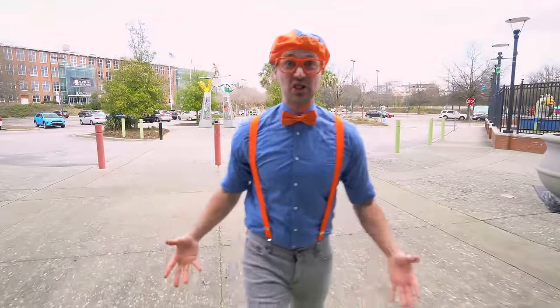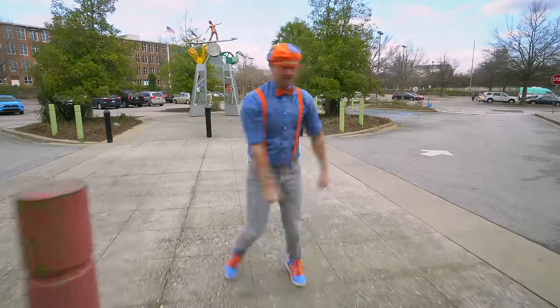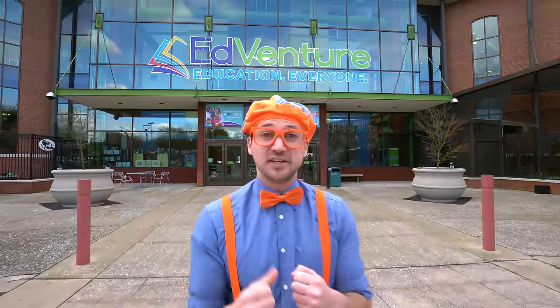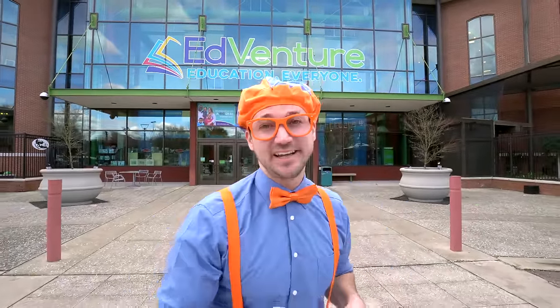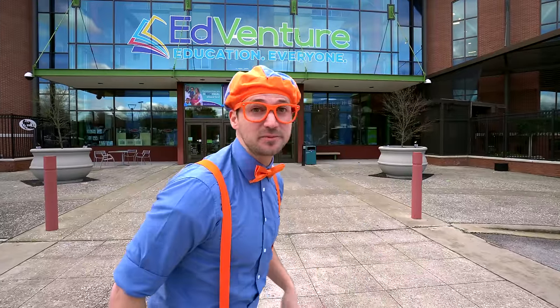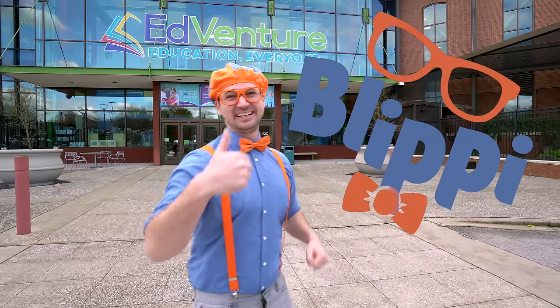Wow, I had a lot of fun at that children's museum! Did you love learning with me at the children's museum? I really loved learning with you today. Well, this is the end of this video. But if you want to watch more of my videos, all you have to do is search for my name. Will you spell my name with me? B-L-I-P-P-I - Blippi! Good job! See you again, bye-bye!